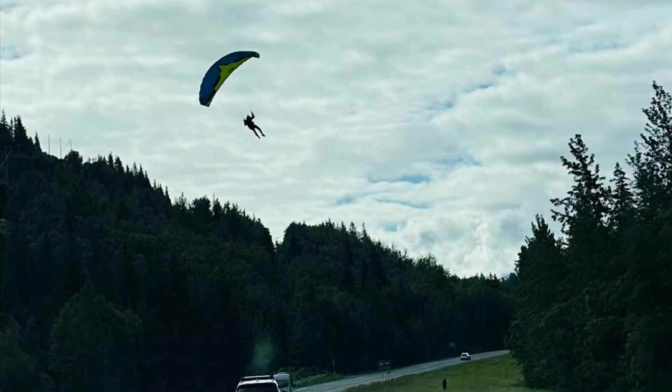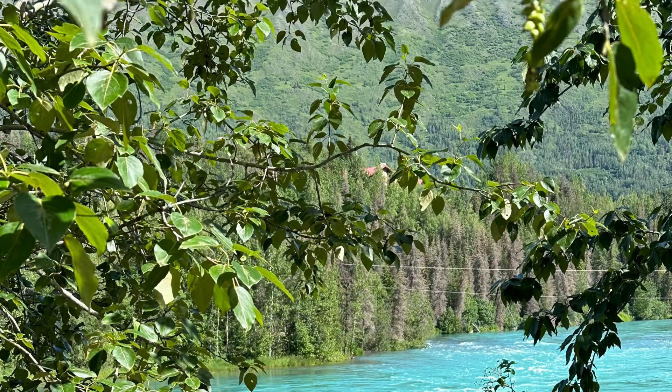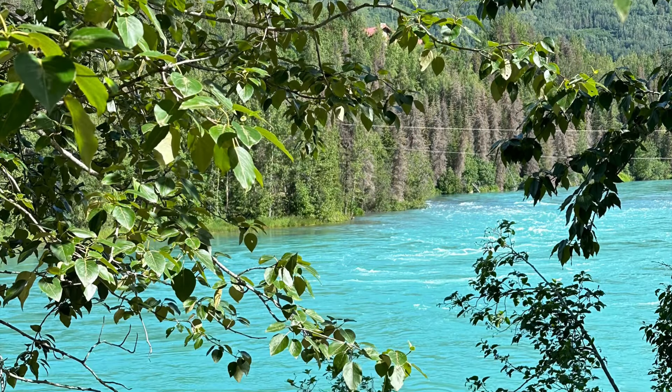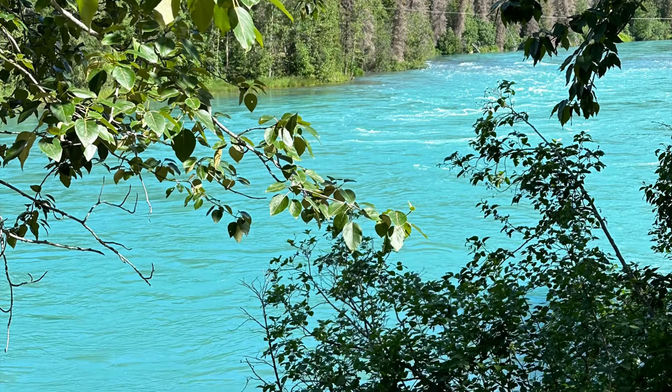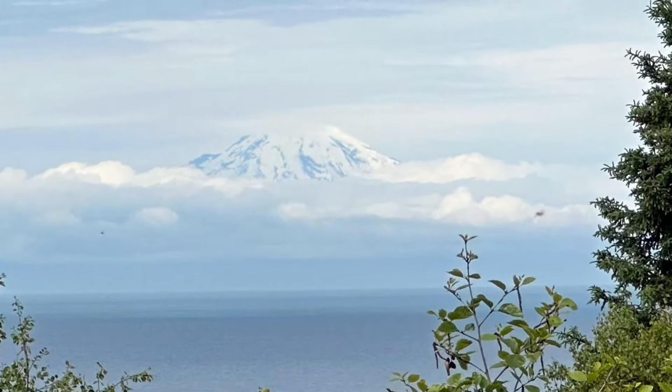This is a brief video describing a trip I took with my wife to Homer, Alaska. The drive from Anchorage to Homer is about four and a half hours, and there's tons of beauty that you can see along the way, some of which I've highlighted here.